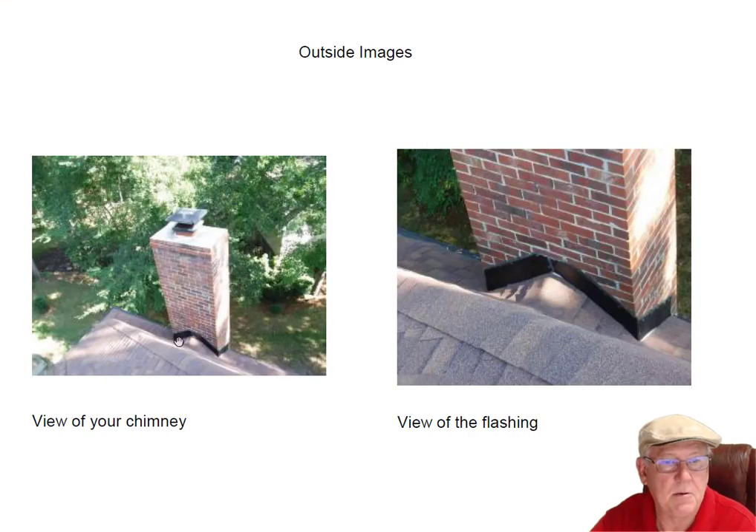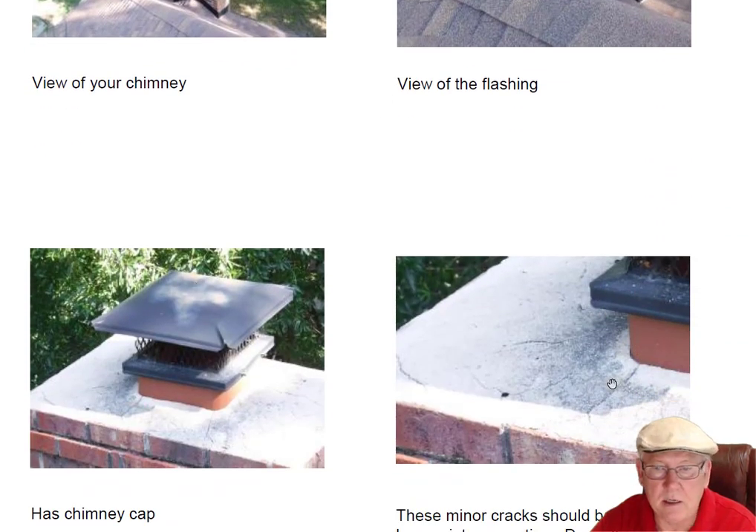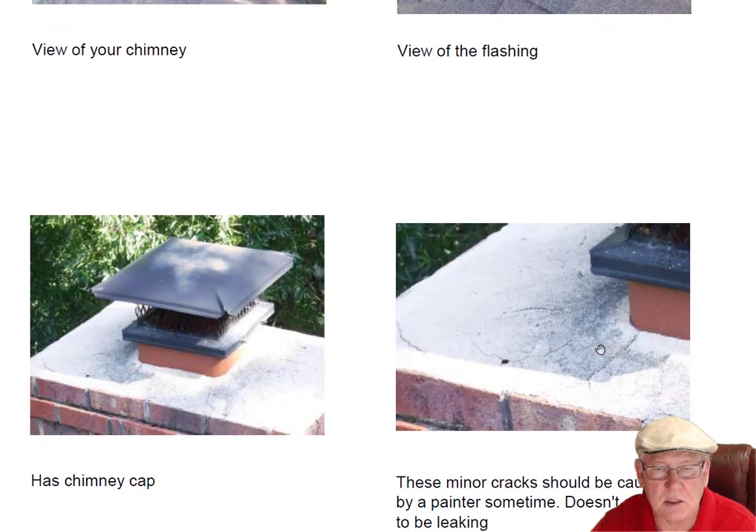Let's go up on top. Here's a top view of what the chimney looks like. Flashing looks good. Cap is great. There are some very fine cracks in the cement crown up here, but no suggested repair at this point — it doesn't appear to be leaking. When the house is next painted, it'd be a good time to put a fresh coat of paint on the chimney cap and have the painter caulk these cracks. That's something painters do routinely, and it'll save you some money. But at this point, I wouldn't do anything with the top of the chimney.